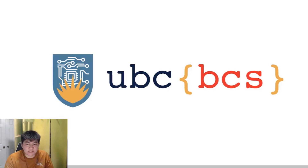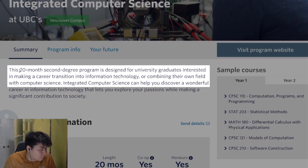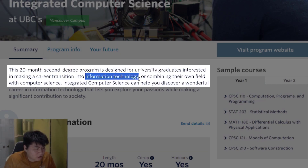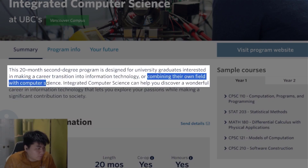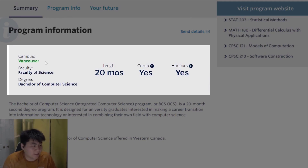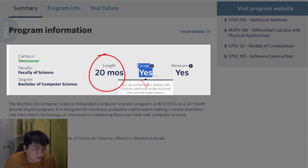So what is the UBC-BCS Program? It's also known as Integrated Computer Science or ICS at the University of British Columbia. It is a 20-month second degree program designed for university graduates interested in making a career transition into computer science or information technology, or combining their own field with computer science. It is an in-person experience at the Vancouver UBC campus and is part of the Faculty of Science. The fastest time you can complete this program is 20 months and it has a co-op option.